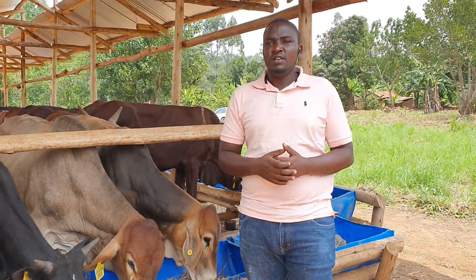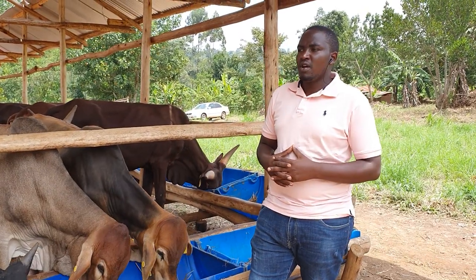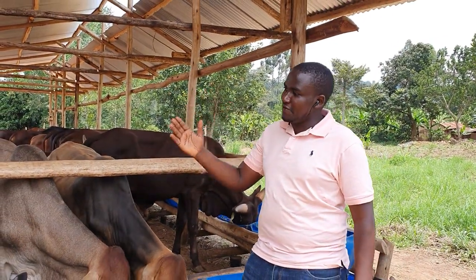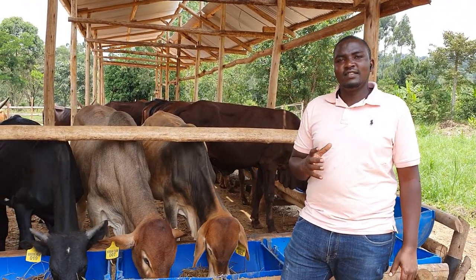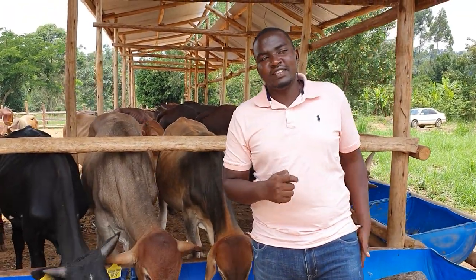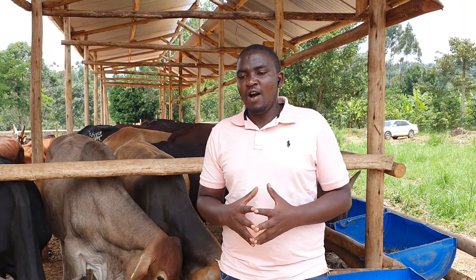I believe if we move this journey together, then at the end of the day we are able to come up with something tangible as we work towards improving the beef sector of this great nation. These animals that are feeding here on high quality feeders, which are mixed well, they are not moving around. We are going to produce beef that is going to be sweet, tender and tasty for ourselves.